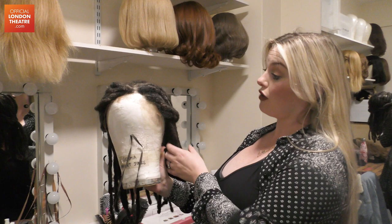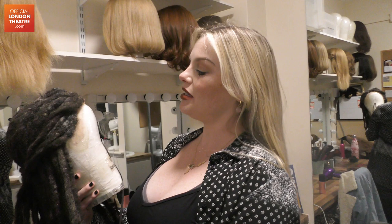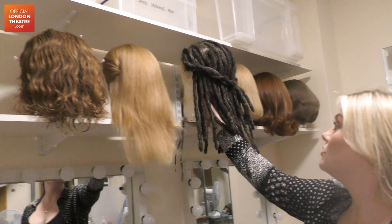Gemma's wig is dreadlocks, and she's also playing a kind of older character because she has a grown-up son. So she has some grey through her wig as well.